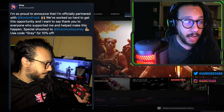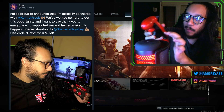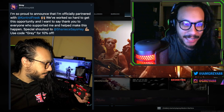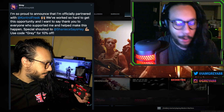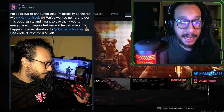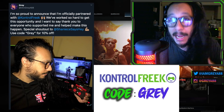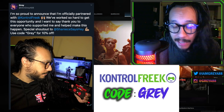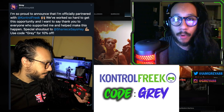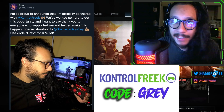If you guys are ever interested in any Control Freak products — I use them all the time myself on my right stick — I do use the PlayStation official back button attachment, and I do use Control Freak thumb sticks that help enhance your gameplay. If you guys ever purchase anything from Control Freak, feel free to use my code, it's just my name: Gray. Thank you so much for helping the channel reach this point and for supporting us in getting this opportunity. I appreciate you guys very much. Let's get into today's video.